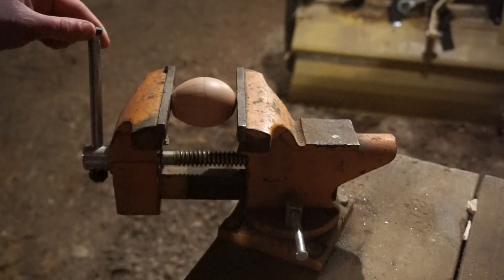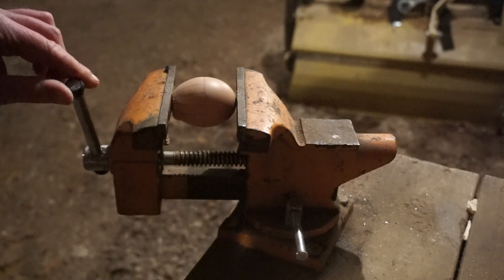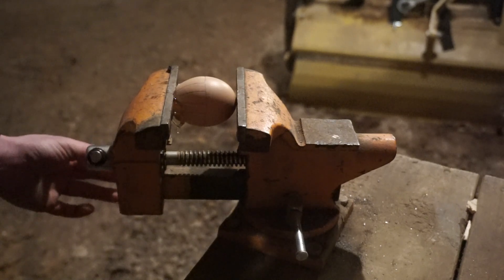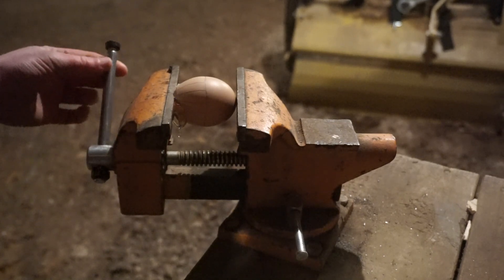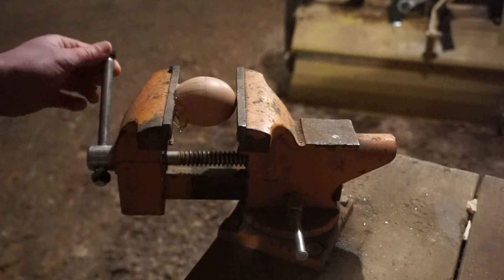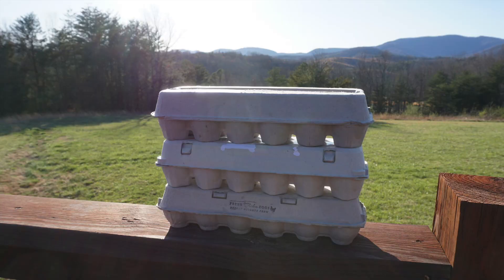Additionally, if you do try this at home, do not apply the uniaxial force with an uneven surface pressing on the egg, or else it will cause cracking, like you can see here. That's not what we expected, actually at all. Thanks for watching, and you're welcome to send any questions my way.